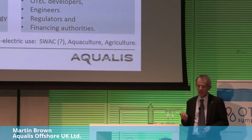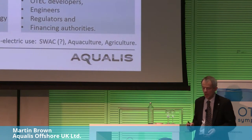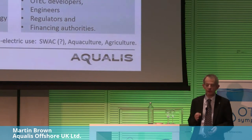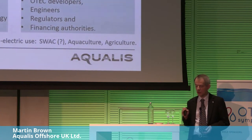What's actually in the document? General principles, including land-based and shelf-mounted systems — that's also an interesting option. We're looking at the OTEC structure, process flow, the process system, and also the electrical system to the point of interconnection to the grid. It's useful for OTEC developers, engineers, regulators, and financial authorities.